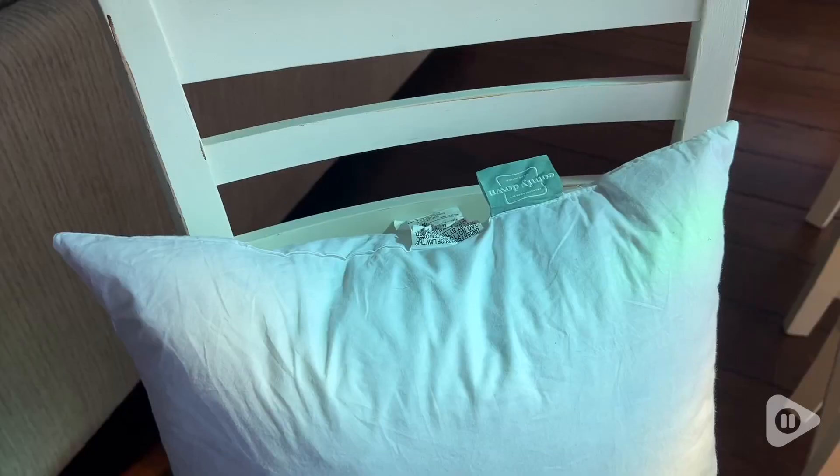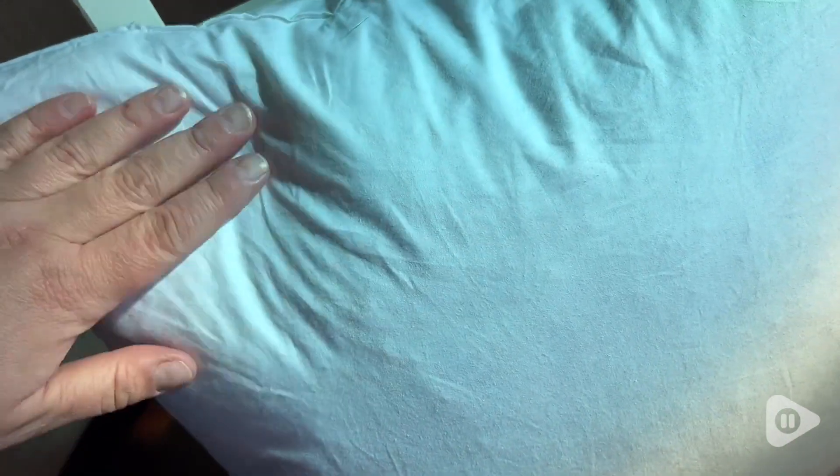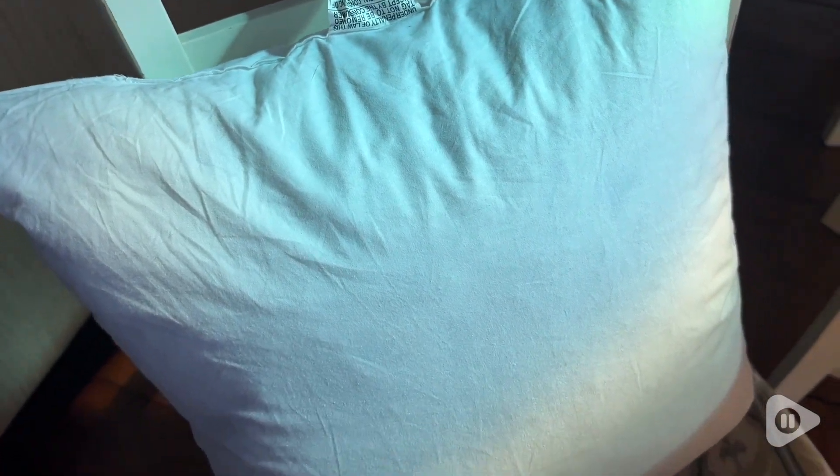The down fill is so plush and malleable it makes the perfect chop. But if you don't like that look, this insert can easily be molded to your liking. The fabric cover is top notch — it's made so that there's little to no feathers poking out at you. I don't know about you but I do not like it when the feathers poke out.